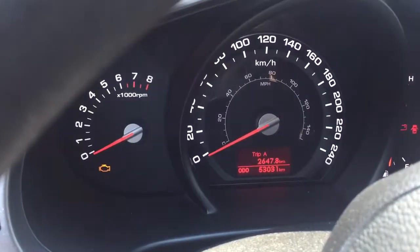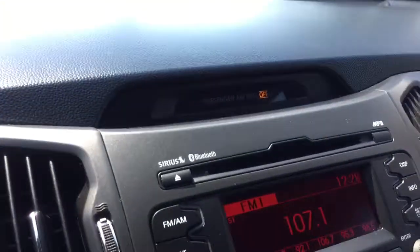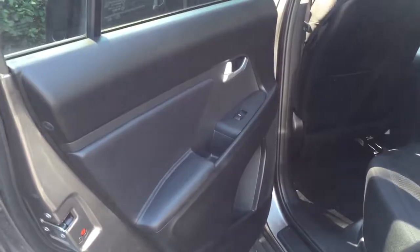So you can see it's a manual transmission and there's the kilometers right there at 53,031. You can see it's got the Bluetooth, and here's another shot of the interior there. Space looks very, very clean.